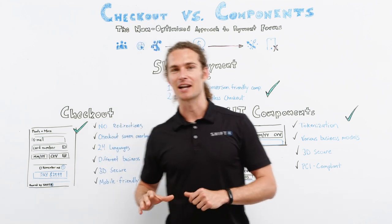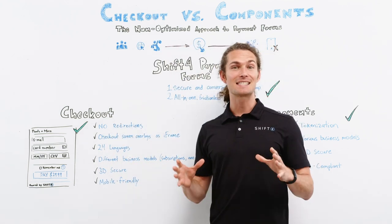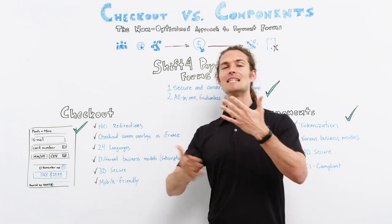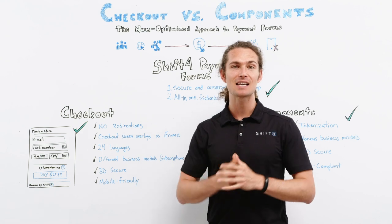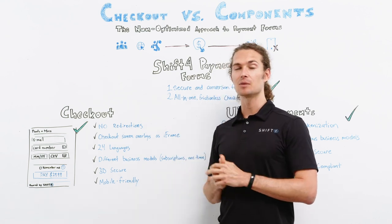Let's start with checkout. The customer is on your website. They decided to purchase something so they click the pay button, thus initiating the payment process. There are no redirections since our checkout screen overlays as an iframe on your existing website, which is still visible in the background.